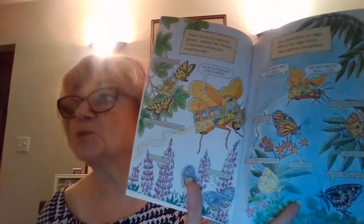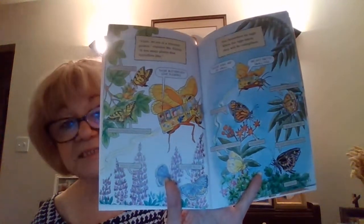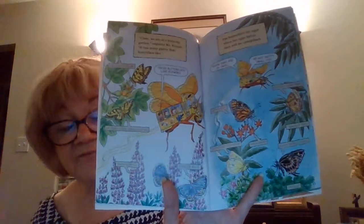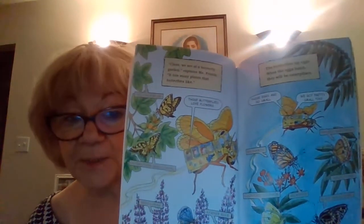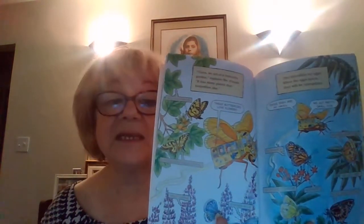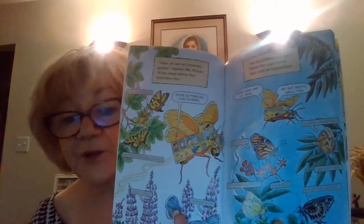Milkweed is actually poison to many birds and other insects, and they have to be careful not to eat the monarch butterfly because they can become poisoned. The butterflies lay eggs and when the eggs hatch, they will be caterpillars — going from E, egg, to L, larva, which is the caterpillar.